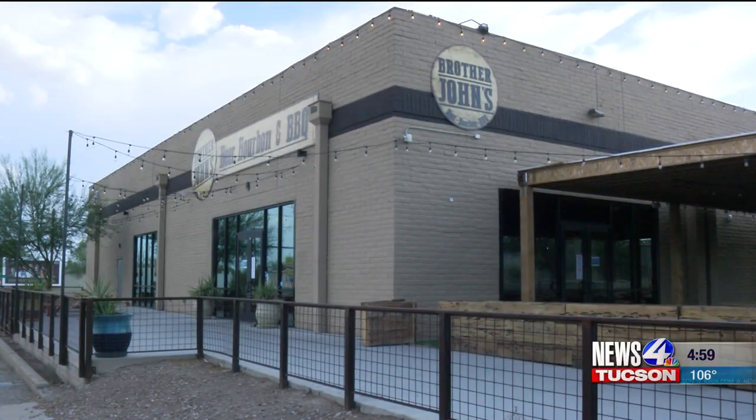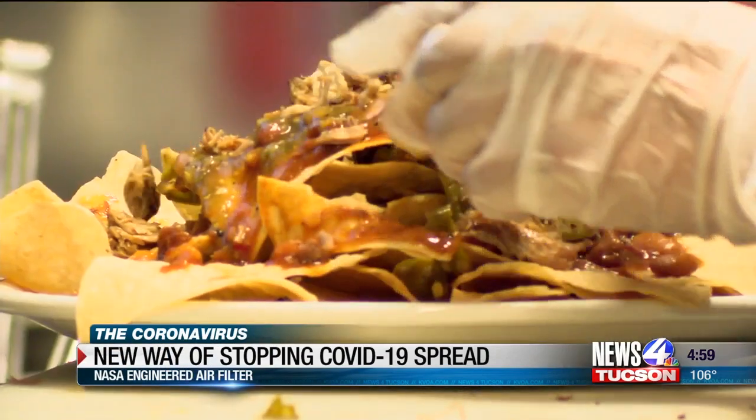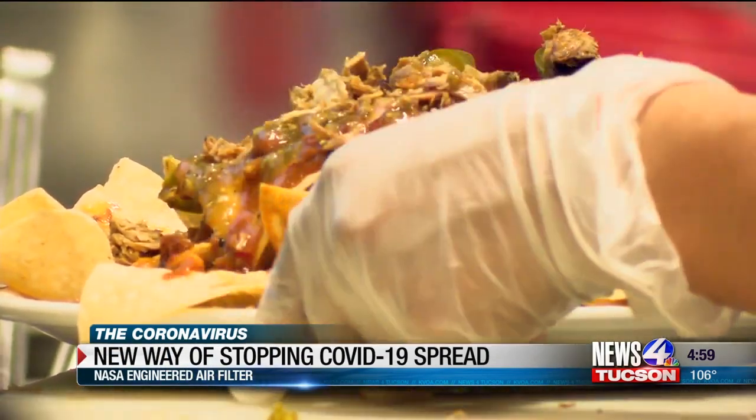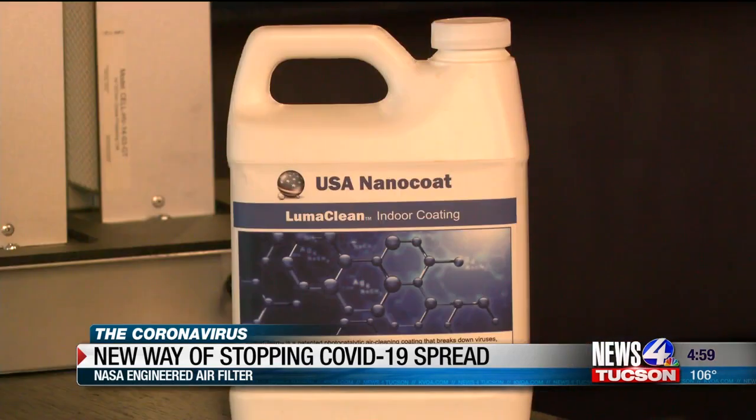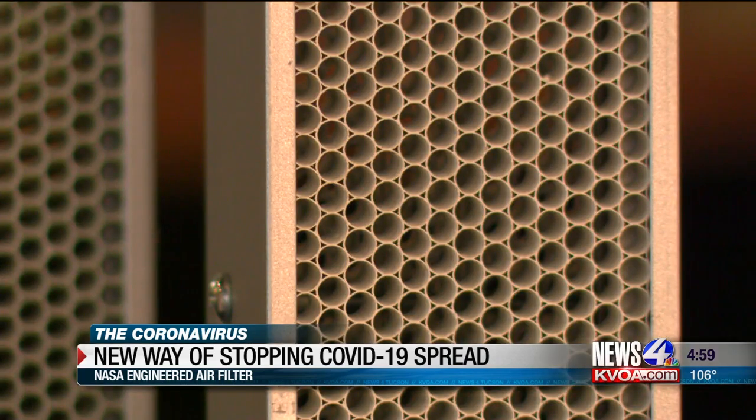Inside the walls of Brother John's in Tucson, there's more than just beer, bourbon, and barbecue — but a new way of fighting COVID-19. The owner says they were turned on to technology that has been around for over 20 years. USA Nanocoat Lumiclean is the name of the out-of-this-world technology.